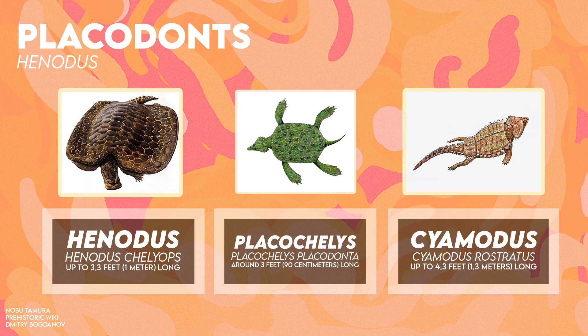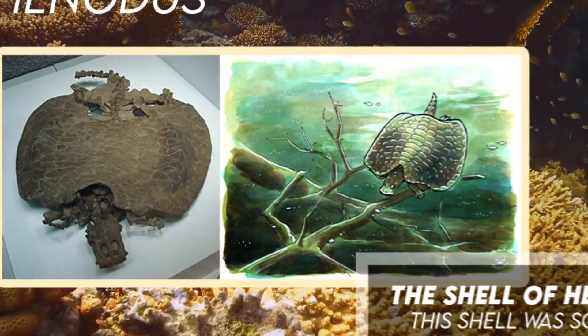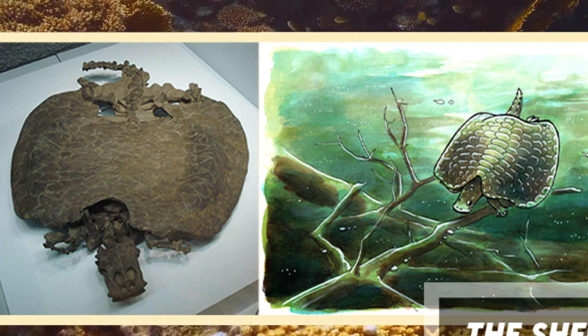Henodus is one of the most well-developed single shells of all placodonts, made up by a fusion of a large amount of scutes with a covering of horn, and is almost as wide as it is long.